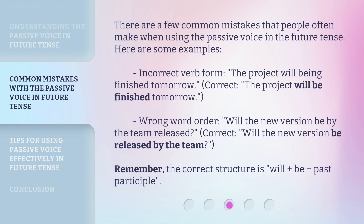There are a few common mistakes that people often make when using the passive voice in the future tense. Here are some examples. Incorrect verb form — 'The project will being finished tomorrow.' Correct: 'The project will be finished tomorrow.' Wrong word order — 'Will the new version be by the team released?' Correct: 'Will the new version be released by the team?' Remember, the correct structure is: will + be + past participle.